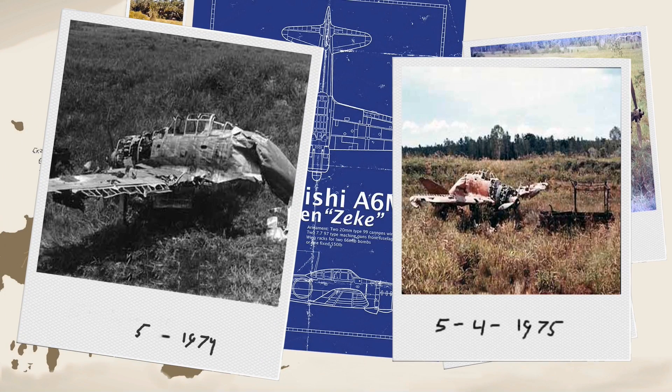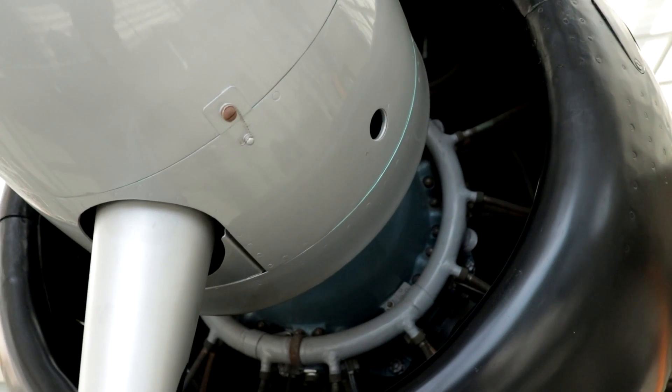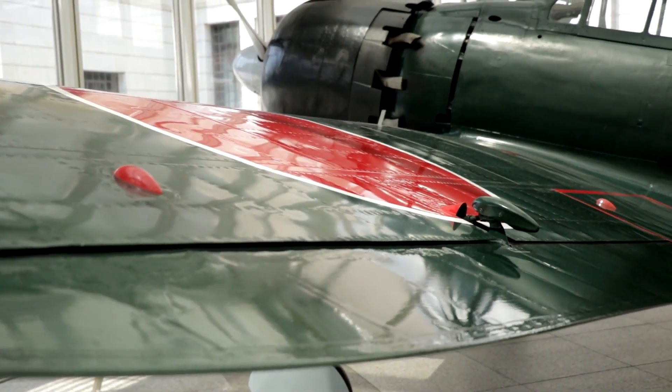Today, planes in this condition would be displayable for a museum without even restoring them. But today most of these places are picked clean and most of the planes have gone to museums all over the world, restored to an amazing condition.